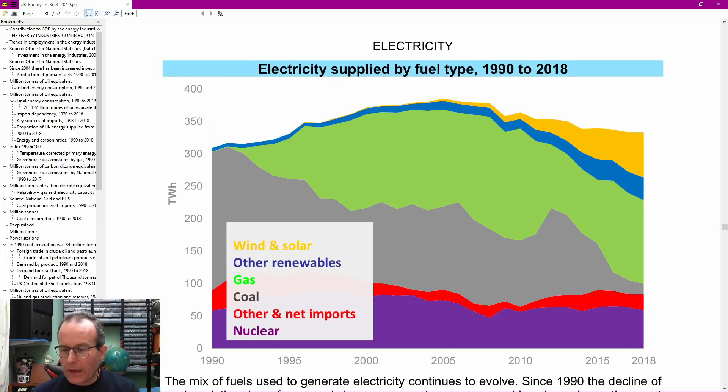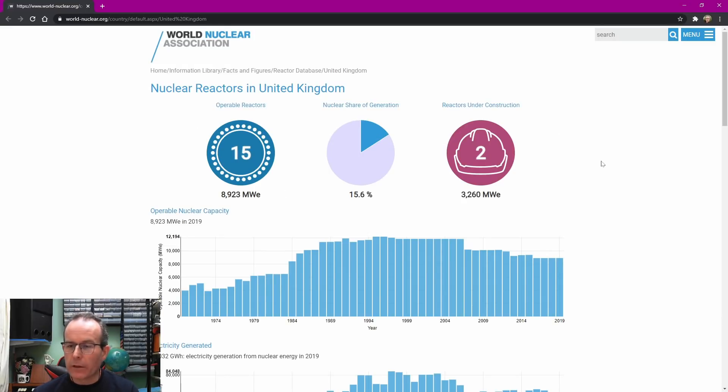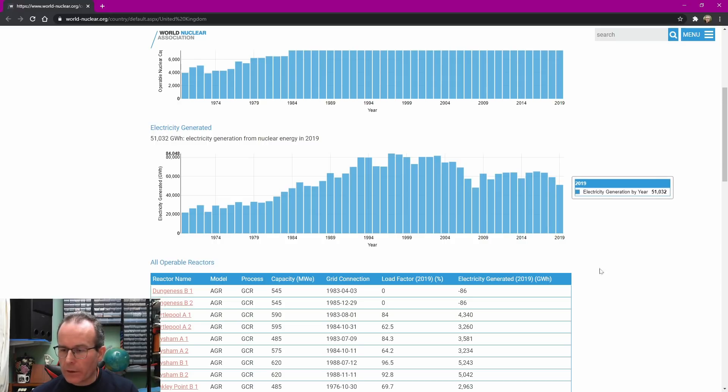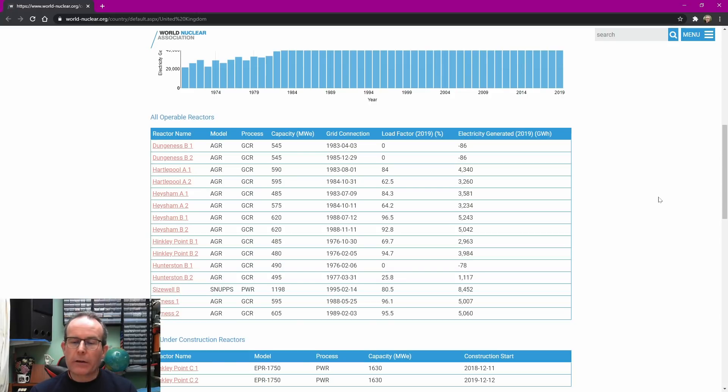Nuclear power is fairly consistent, going up and down a bit but no real change. About 15% of generation in the UK is from nuclear power. Back in the 1970s there was very little; it ramped up, peaked around the late 90s and early 2000s, and since then has actually fallen considerably. The reason is that a considerable number of nuclear reactors in the UK are very old - they've either closed already or will be closing very shortly, because most of what's left is in fact end of life.